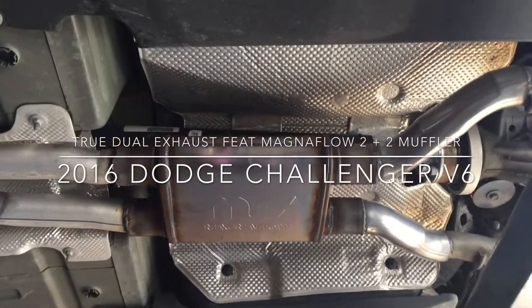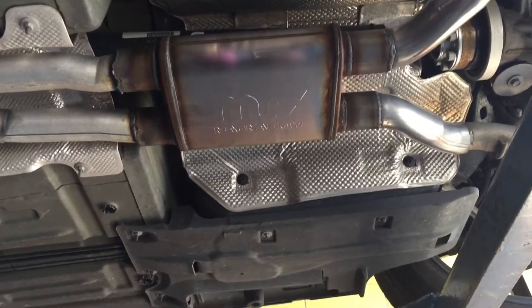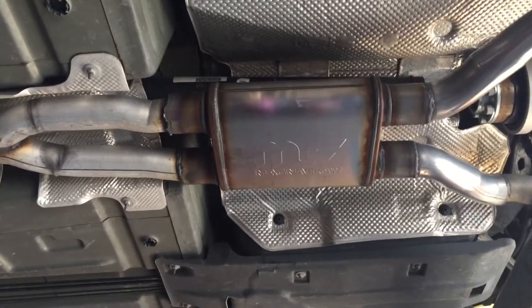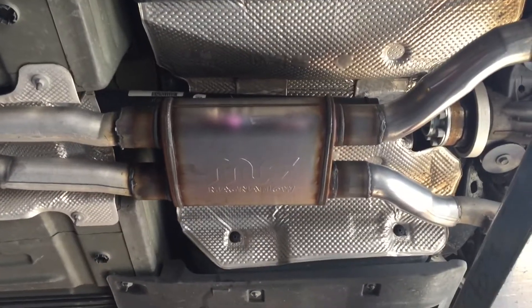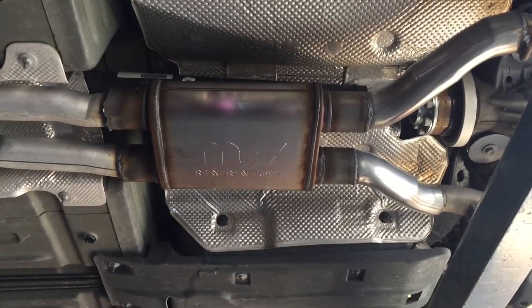This is one of the first vehicles in our Magnaflow versus Flowmaster face-off. In the other video we had a Charger with a Flowmaster 10 series 2 inlet 2 outlet, and on this one we've got the Magnaflow 2 inlet 2 outlet. In both cases they have an X-pipe ahead of the muffler, and the muffler acts like an equalizer, which on V6s helps to lower the tone and give it a deeper sound.